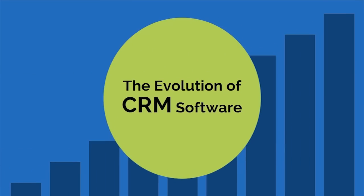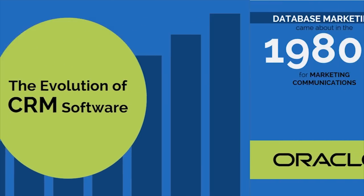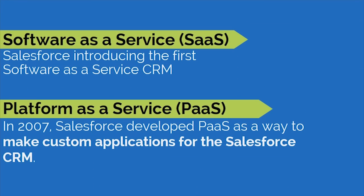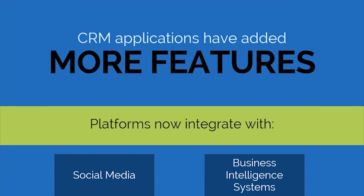Next up is the evolution of CRM software. Database marketing started in the 1980s for marketing communications, and then companies began focusing on getting more information from their customers. After Oracle and a few other players got into the market, Salesforce introduced the first software-as-a-service CRM. A few years later, the platform-as-a-service model was developed to allow for custom applications. CRM applications have continued to add features and now integrate with social media and business intelligence systems.